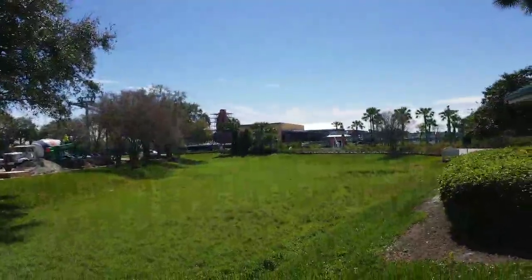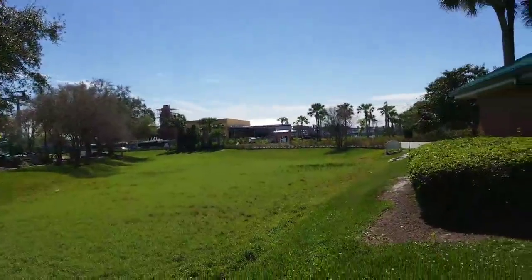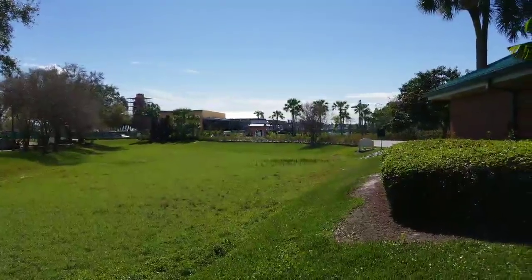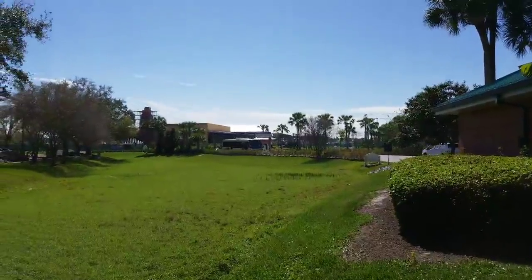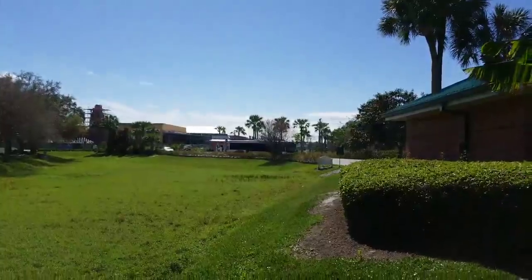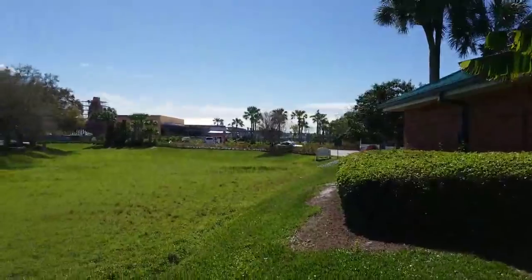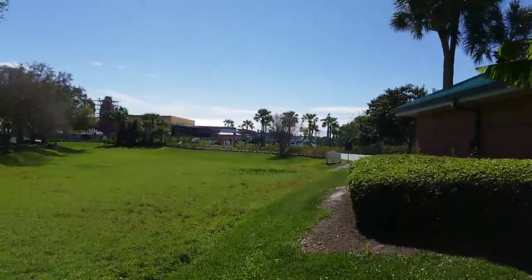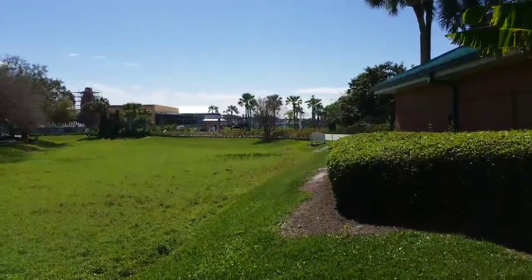I've been working on getting some merchandise — shirts, hats, that kind of stuff. I'll have that available soon. Here comes a Disney Springs bus — I'm sure we're going to see every single park except the one I actually want to go to. Wherever you're going is always the last bus you'll see. You know your bus is never the one — it's just the luck of the draw. But I love riding the buses.